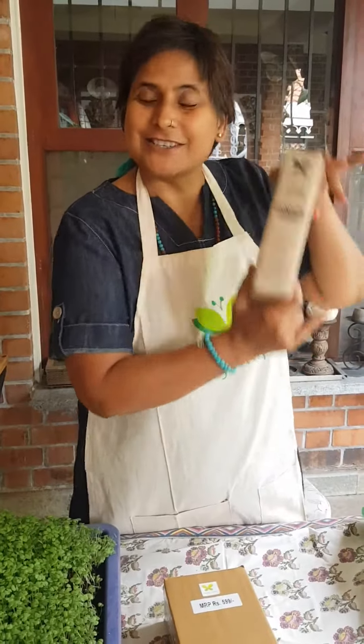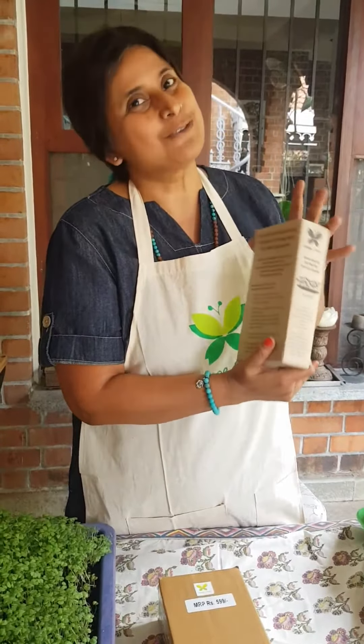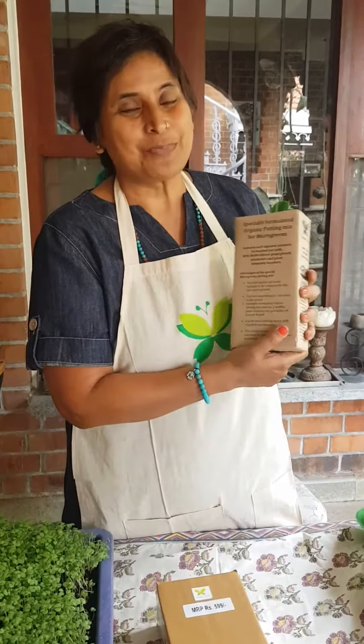It has 20 to 21 powerful, impactful ingredients in the potting mix. We suggest to use microgreen potting mix from Millistory and the price is 5999.